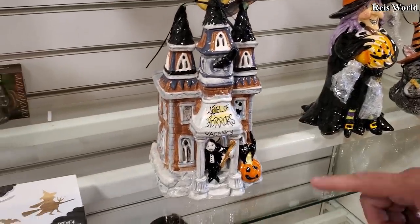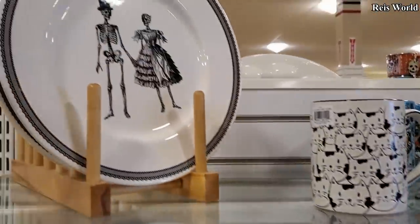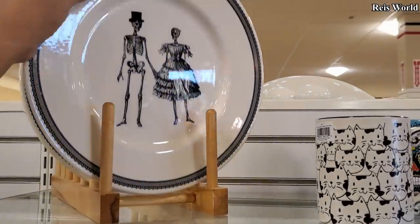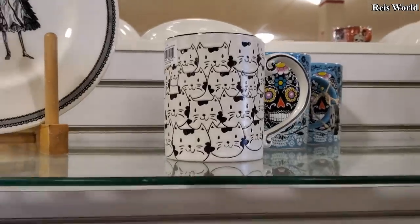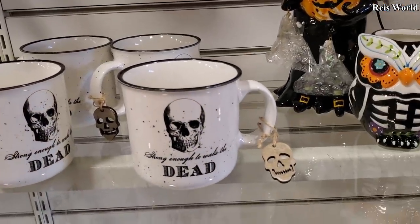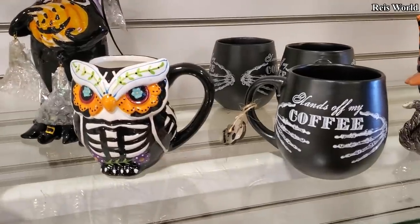Yeah, we've seen these already. You've got the little mac daddy vampire with his pimp cane here. I think these are from last year — five dollars, five dollars. Oh, there's a cat mug — maybe that could be for Halloween. Cats — they scratch you. Actually, cats are supposed to be good, right? They're supposed to see evil off. Yeah, four dollars.